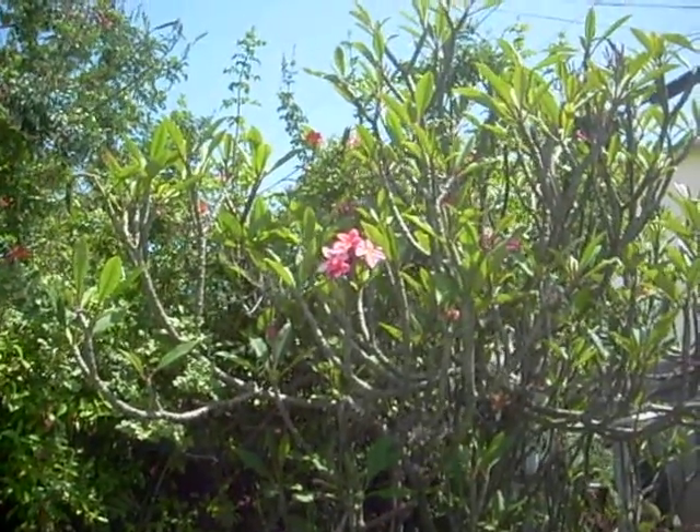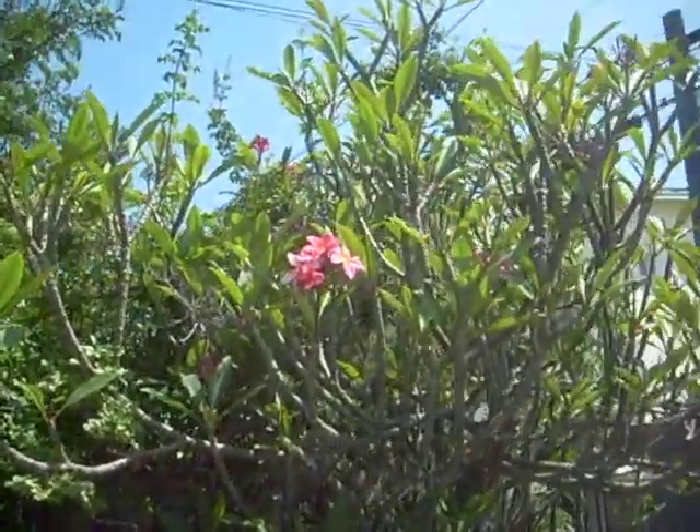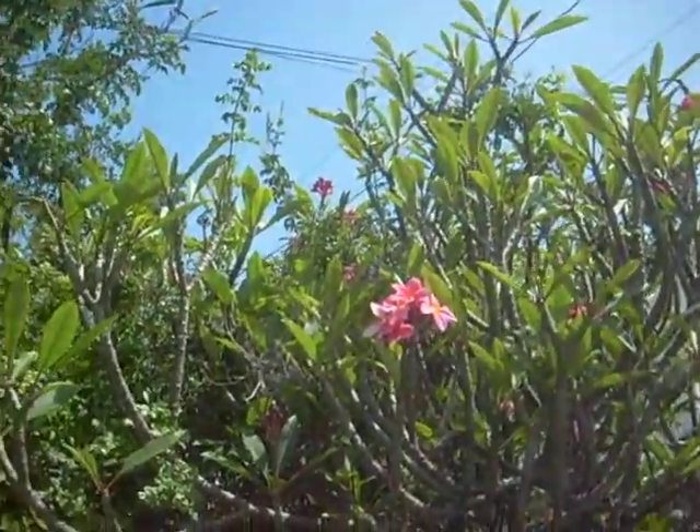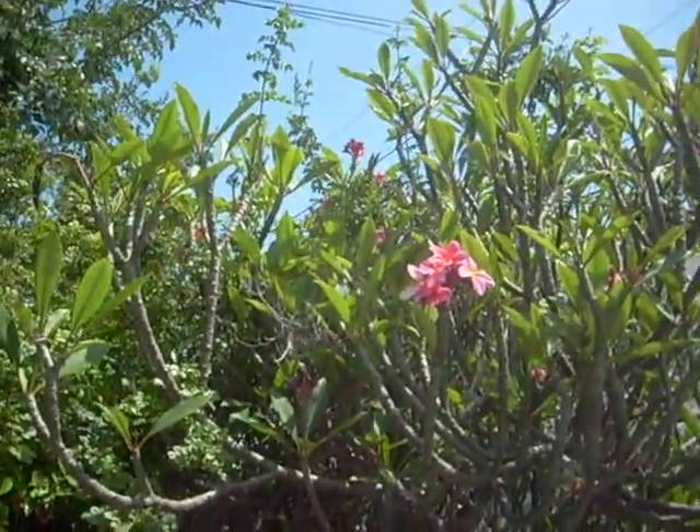Hey guys. I wanted to show you my plumerias. This is a pink plumeria. It smells oh so good.